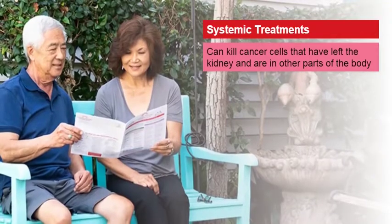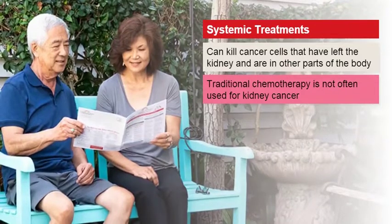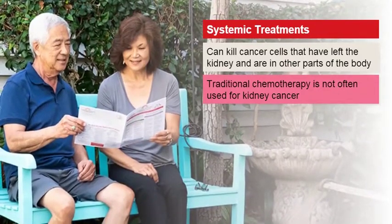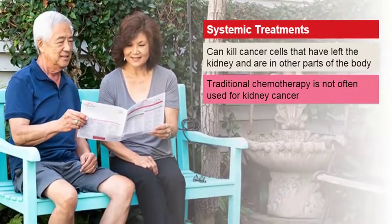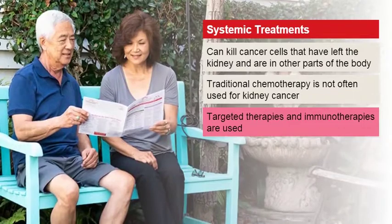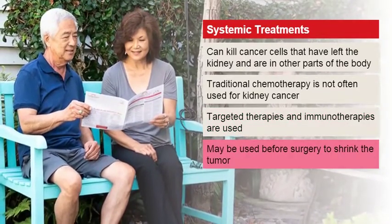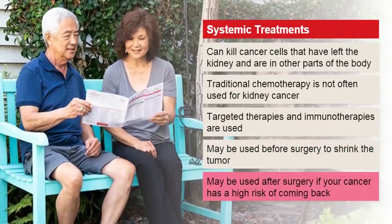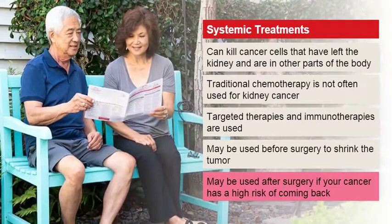The systemic therapy people are most familiar with is chemotherapy, but traditional chemotherapy is not often used to treat kidney cancer. These cancers respond better to other types of anti-cancer drugs like targeted therapies and immunotherapies. Systemic treatment is sometimes used before surgery to shrink a large tumor, and may also be used after surgery to treat kidney cancer that has a high risk of returning.